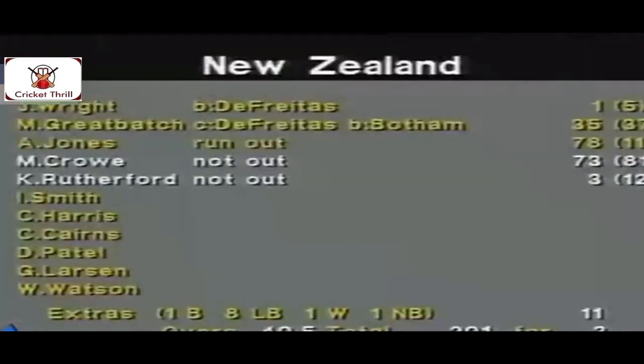He goes for it, and this could be it. New Zealand have beaten England here at the Basin Reserve by seven wickets, and remain unbeaten at the Benson & Hedges World Cup. Another marvellous batting performance from New Zealand, and the victory achieved by seven wickets with one ball left in the 41st over.